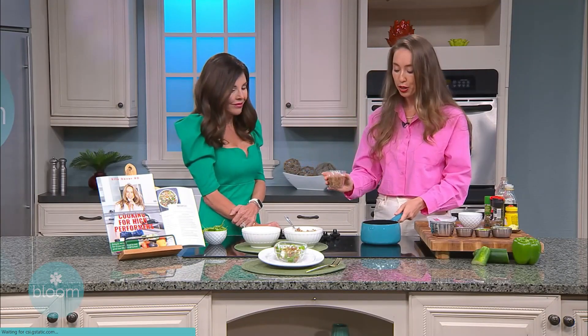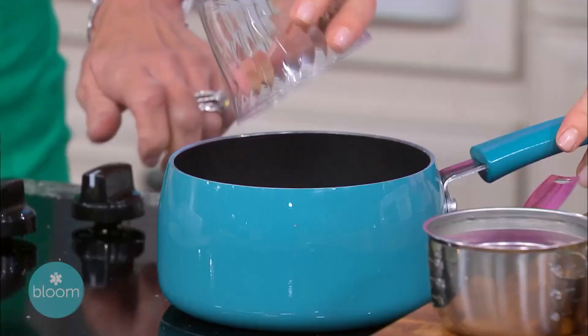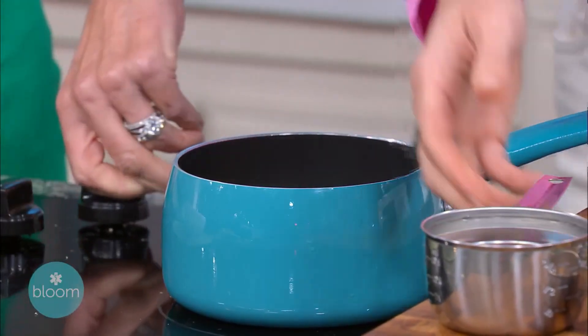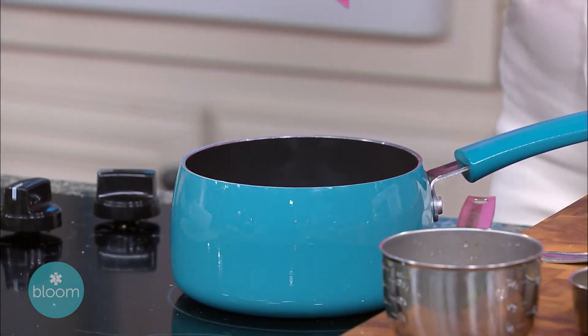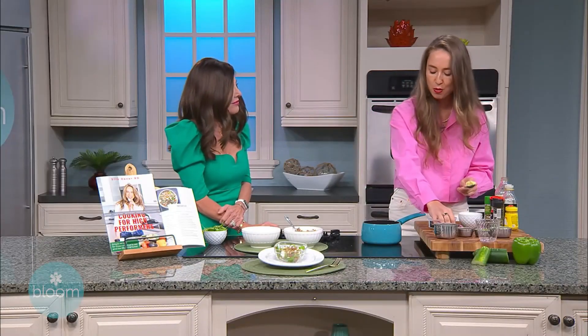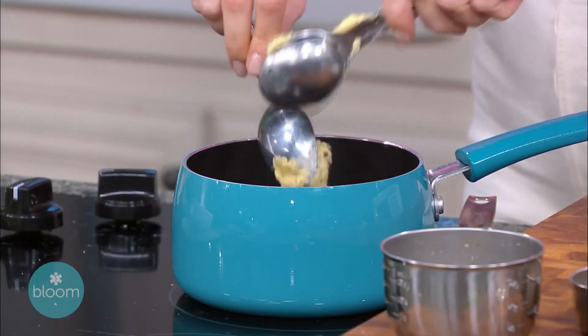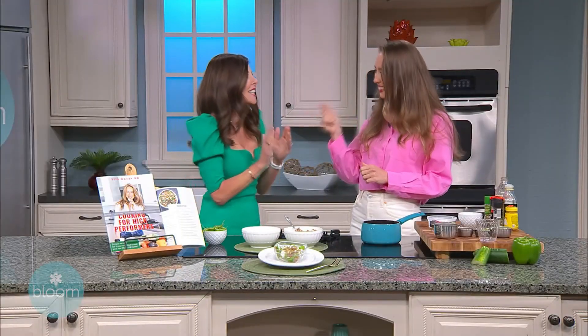It's called buckwheat. It's naturally gluten-free, and I'm going to begin cooking. I'm going to begin with one cup of buckwheat with two cups of water. For this recipe, I'm going to use a little bit of ghee — spelled G-H-E-E — which makes it extra buttery, but you don't have to use it. You can also use coconut oil.